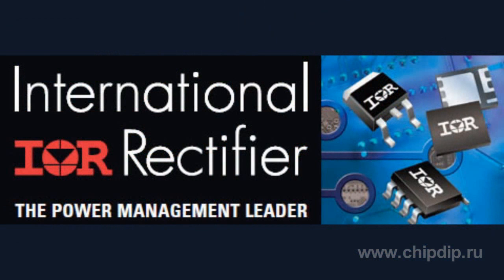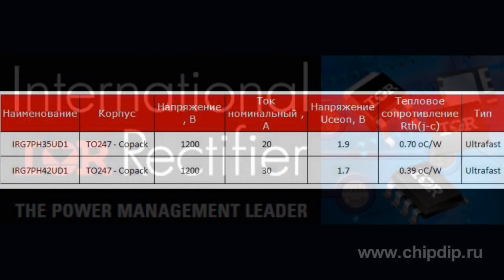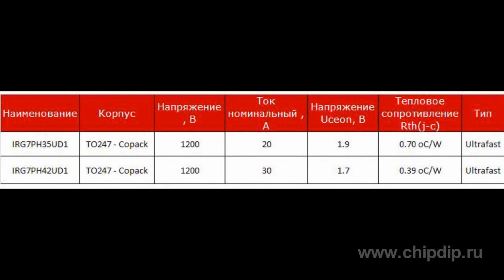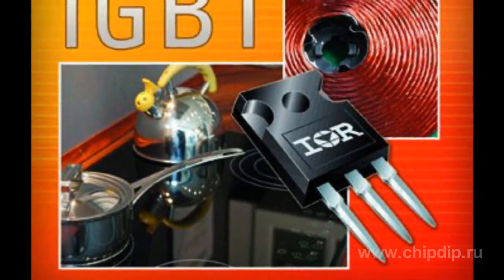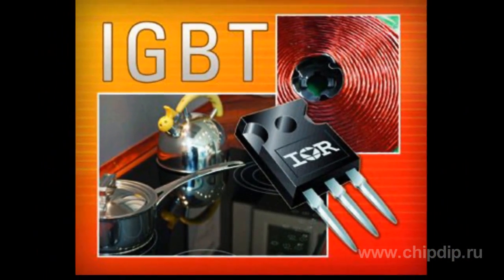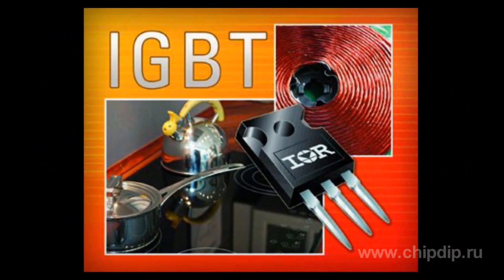International Rectifier, the global leader in power supply control technologies, presents two new high-performance, reliable, and ultra-fast IGBT transistors: models IRG7PH35UD1 and IRG7PH42UD1. These transistors are optimized for induction heaters and resonant load applications, such as welding and high-power rectifiers.